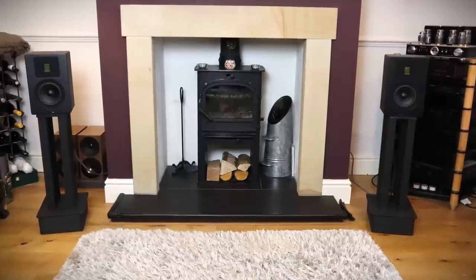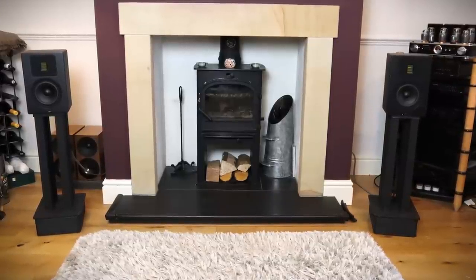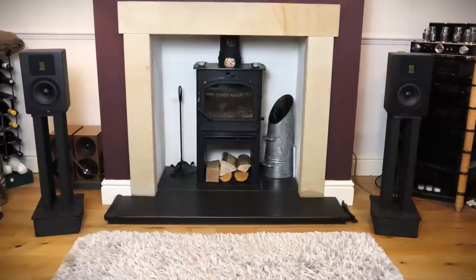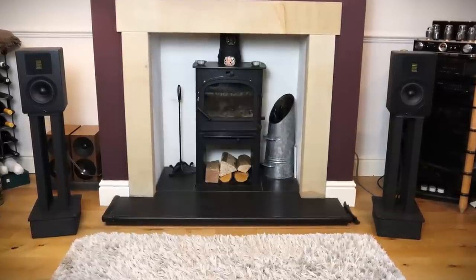I also had my stands raised to 70cm — about 27 inches — so the tweeters were at ear height, and in the classic toe-in position with the tweeters just pointing past my shoulders at each side.